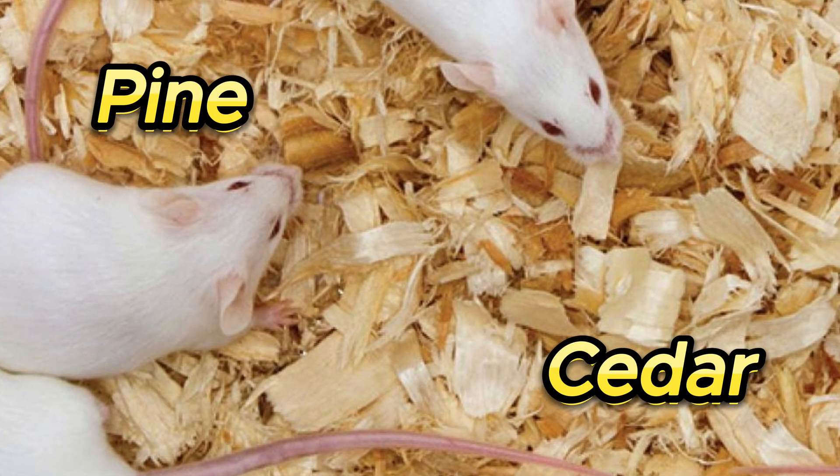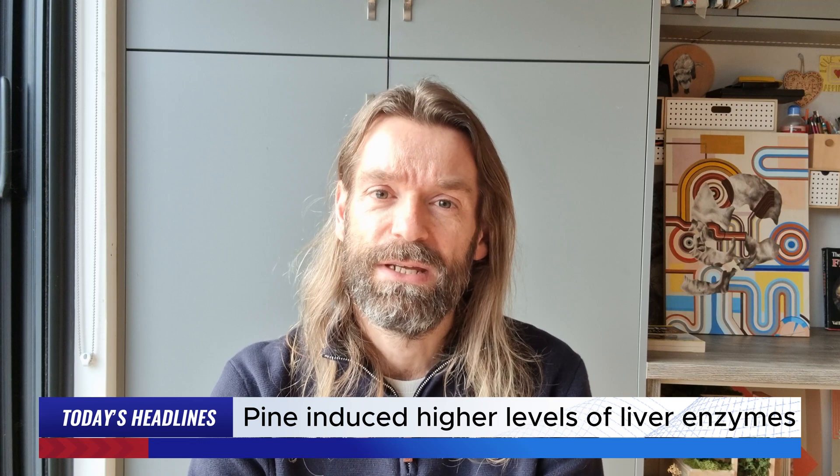If we look at published scientific studies, there are a couple which are regularly referenced by the online pet communities when talking of the risks involved in wood shaving products. Both studies identify that laboratory rats and mice living on pine and cedar wood shavings induce a higher level of drug-metabolising liver enzymes than those living on other beddings. These studies don't exist for the benefit of pet owners. Rather, they intend to identify whether wood shavings risk interfering with the medical results of other studies, and therefore offer no opinion or conclusion on the long-term impacts of these increased liver enzymes on the health of pets.